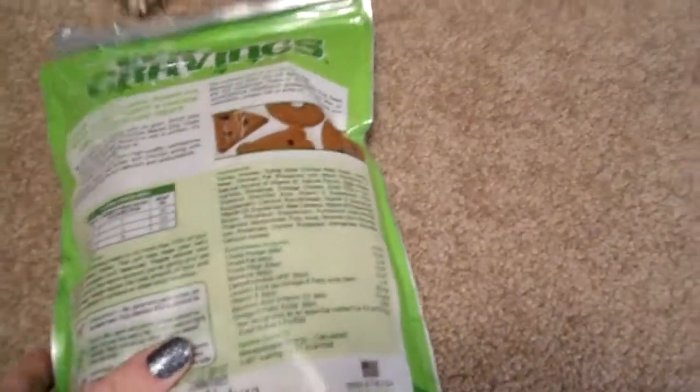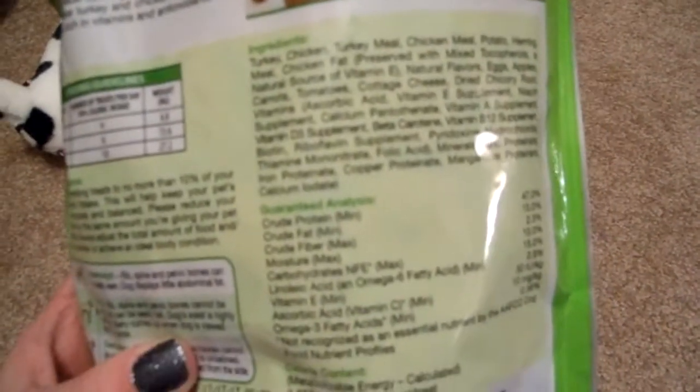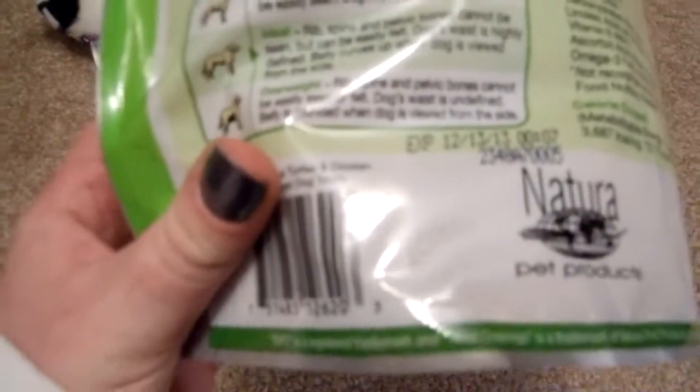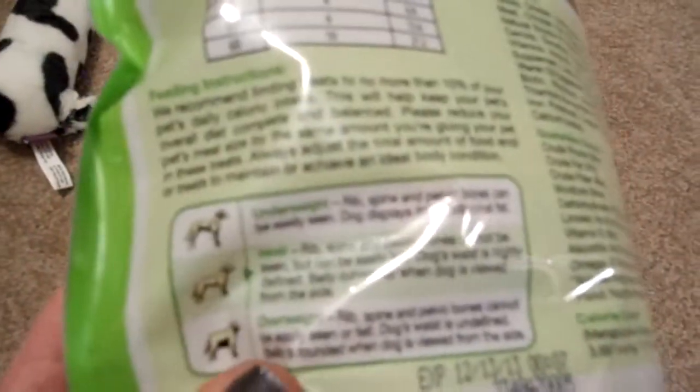Over in the ingredients: turkey, chicken, turkey meal, chicken meal, potato, herring meal, chicken fat, natural flavors, eggs, apples, carrots, tomatoes, cottage cheese, dried chicory root, and it continues on. Down here it also shows underweight, ideal, overweight feeding instructions and stuff like that.